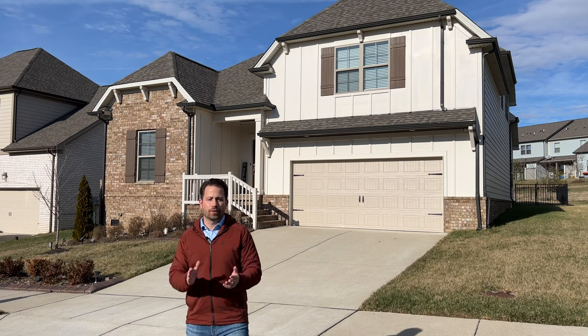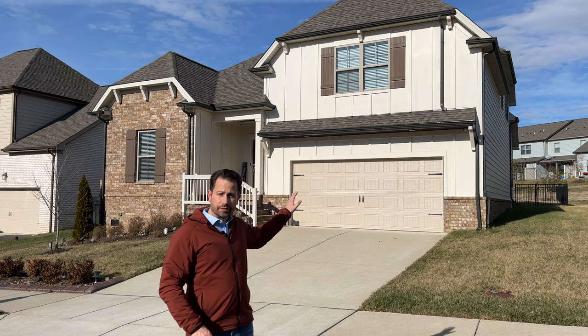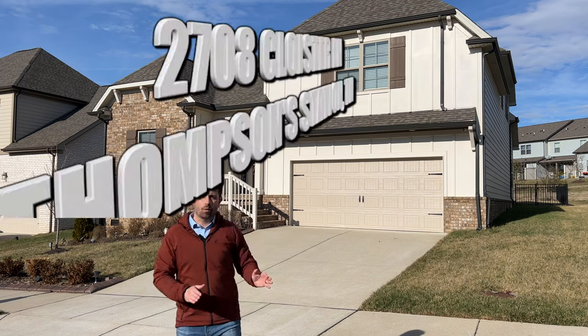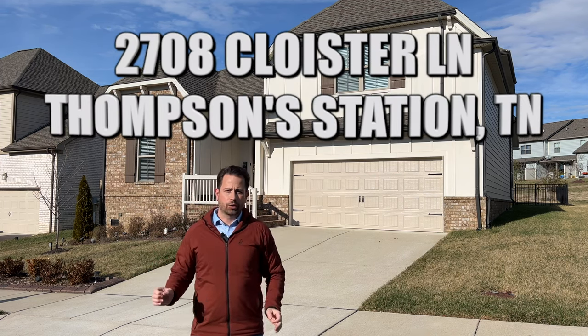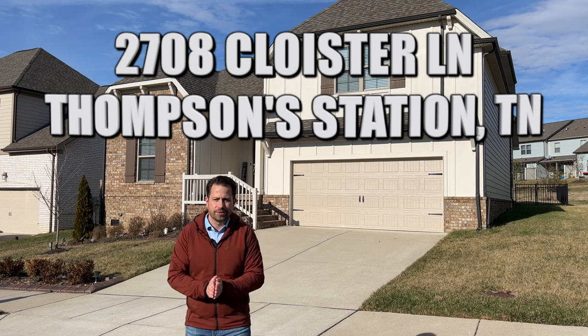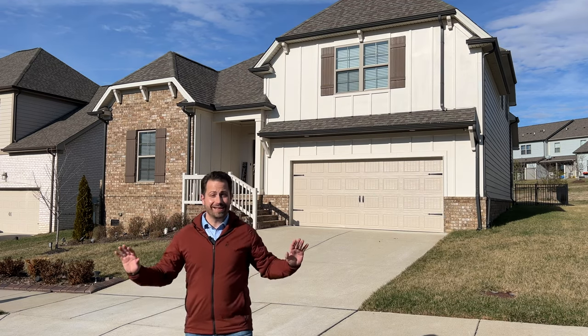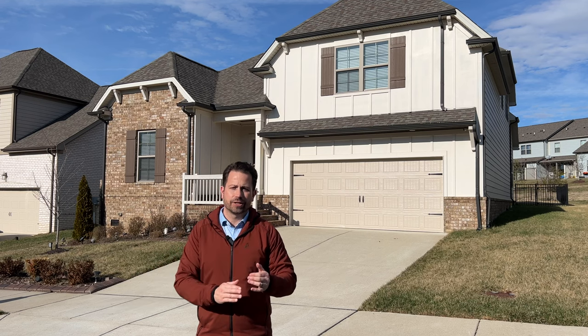Hey, what's up guys! I am so excited to take you on a tour today of my latest listing. This home is located at 2708 Cloister Lane in the Canterbury subdivision in Thompson Station. There is so much to love about this house, this neighborhood, and this town.